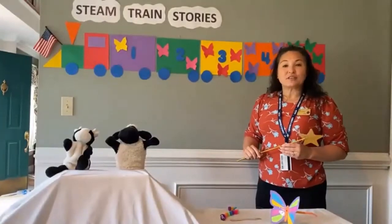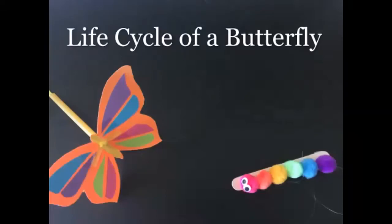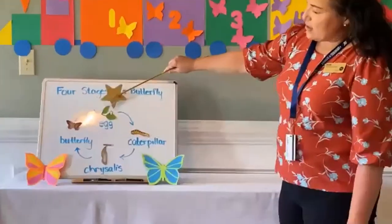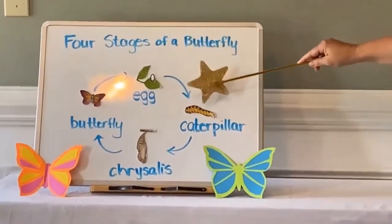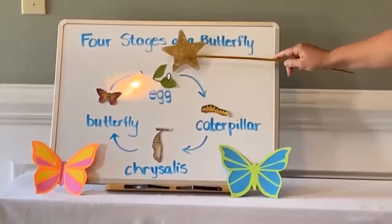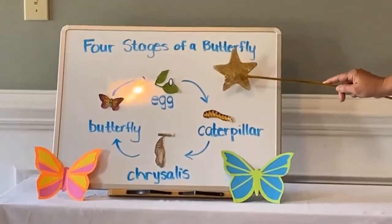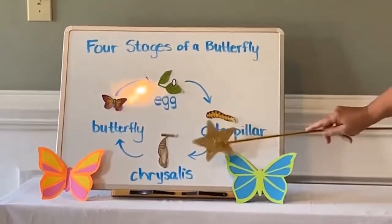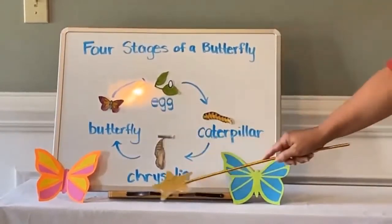Next, we're going to learn the life cycle of a butterfly. Are we ready to learn the four stages? The butterfly starts off as an egg on a leaf. Once that egg hatches, it becomes a caterpillar — that's the larva stage. When the caterpillar first comes out of the egg, he gobbles up the egg shell, then starts gobbling up leaf after leaf, eating until he's big and fat. Once he gets really chubby, he's going to form a protective shell around him — it's called a chrysalis.